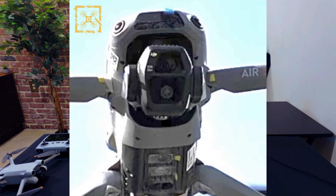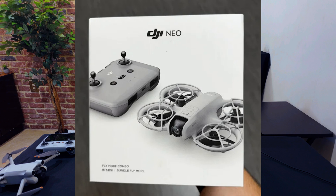Hi, Todd here from Blue Marble Videos. There are many rumors swirling about new and updated DJI drones in the pipeline: the Air 3S, Mavic 4, and this one — the DJI NEO.